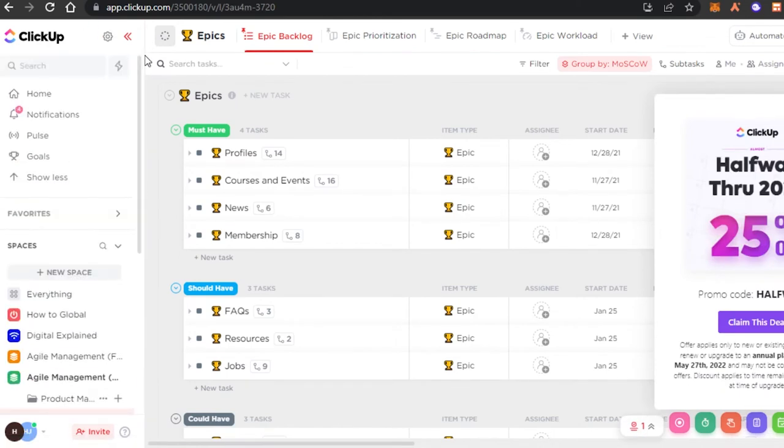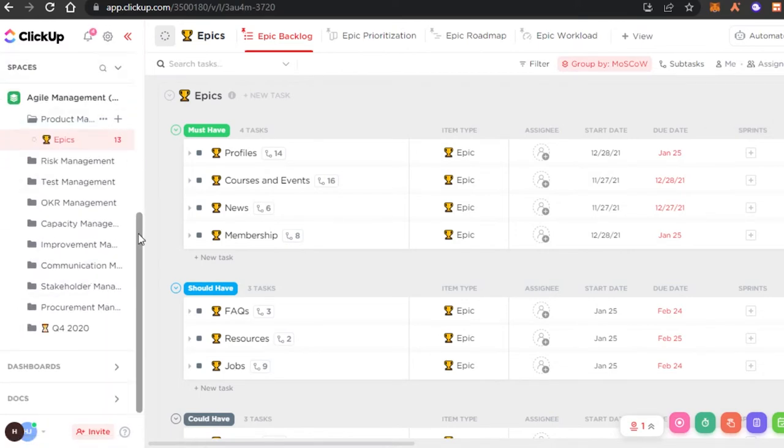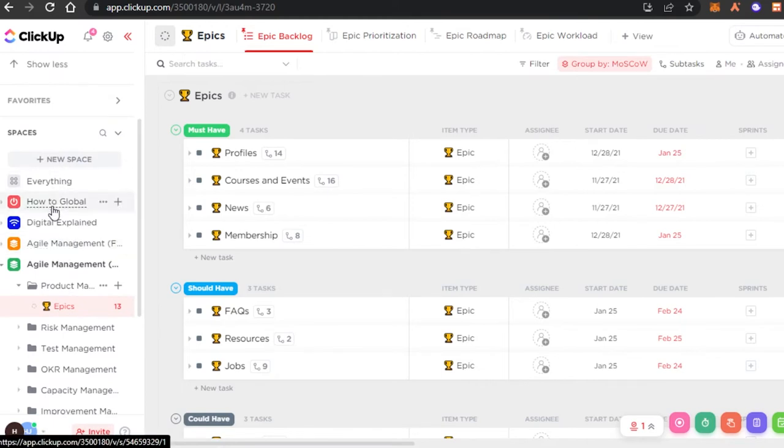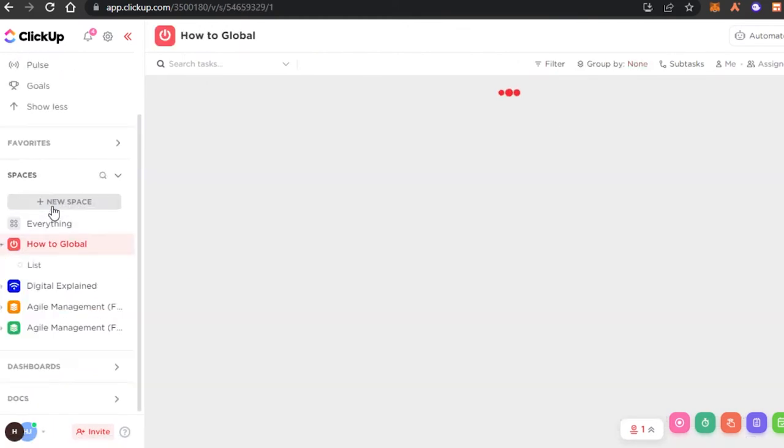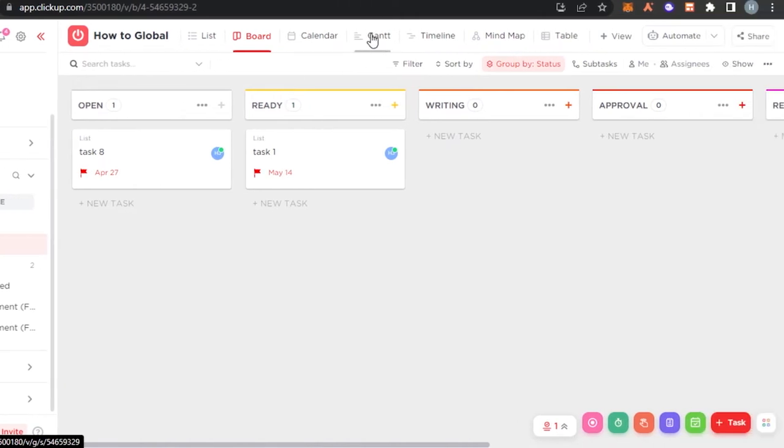ClickUp looks a little more complicated than other platforms, but once you get to know it you'll be able to customize your work a lot more and create a very productive workspace for your team. On ClickUp you can create different workspaces, select any workspace, and create boards. We get a lot of different views such as list, board, calendar, Gantt, timeline, and mind map.